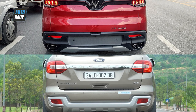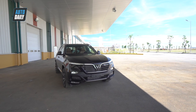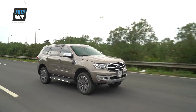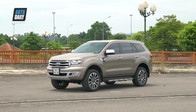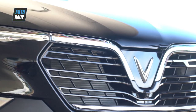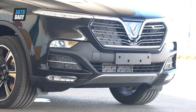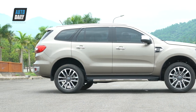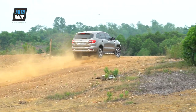Now let's take a look at the dimensions and design of the two cars. Qua các thông số, chiều rộng và chiều cao của Lux SA 2.0 có phần kém hơn đối thủ. Nhưng về chiều dài và chiều dài cơ sở, Ford Everest vượt trội hơn Lux SA 2.0, với khoảng cách tới 800mm và 200mm, khiến Ford Everest thực sự là mẫu xe tên tuổi trên những cung đường khó khăn.